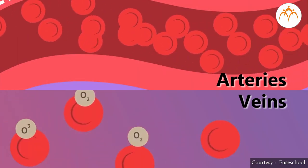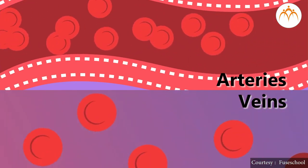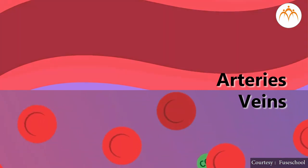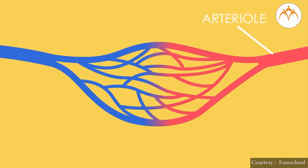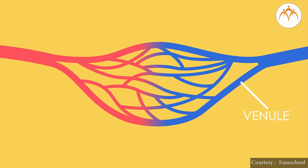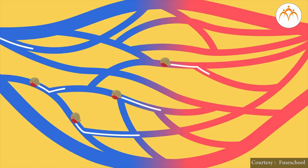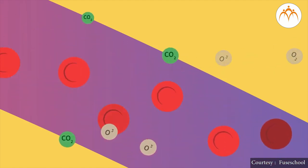Arteries and veins are large in size and thick-walled. Oxygen and carbon dioxide can't pass through these walls, hence they produce branches. An artery branches into arterioles and finally capillaries. A vein is formed by the union of capillaries and venules. Walls of capillaries are very thin, hence they allow exchange of oxygen and carbon dioxide.